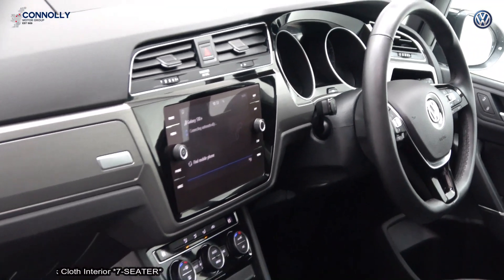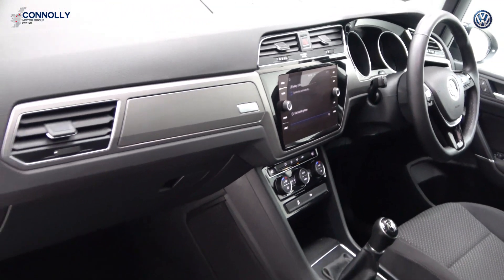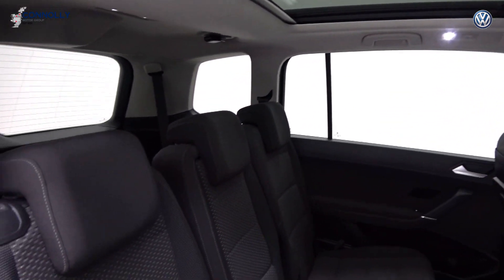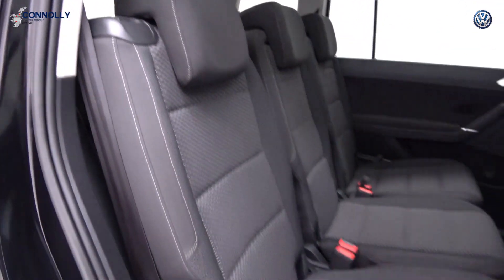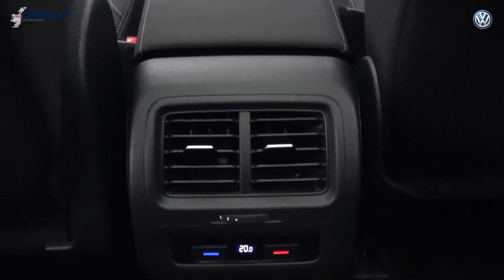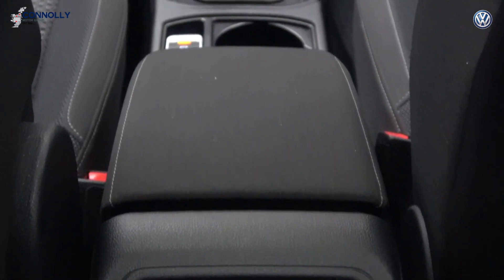Tinted privacy glass to the rear. Leather flat-bottom multi-function steering wheel finished in high-gloss piano black. Information touchscreen display, app connect, three-zone climate controls with automatic air conditioning, and start-stop technology.